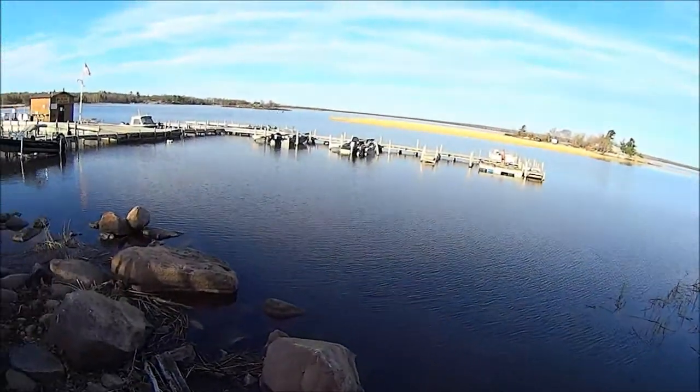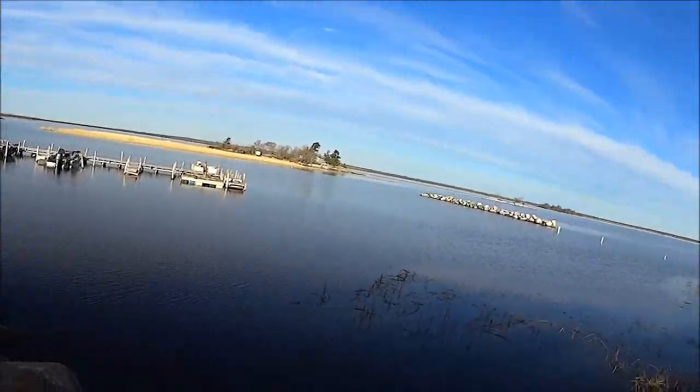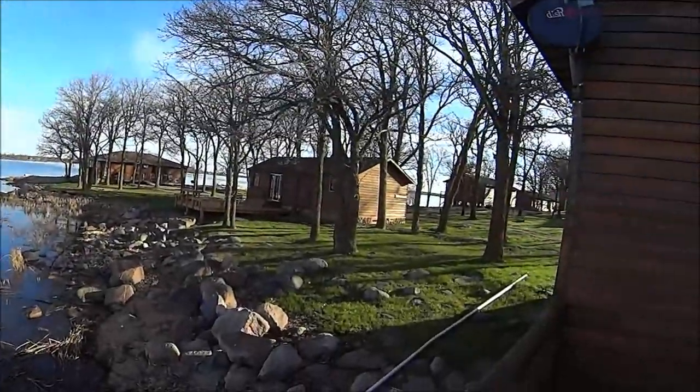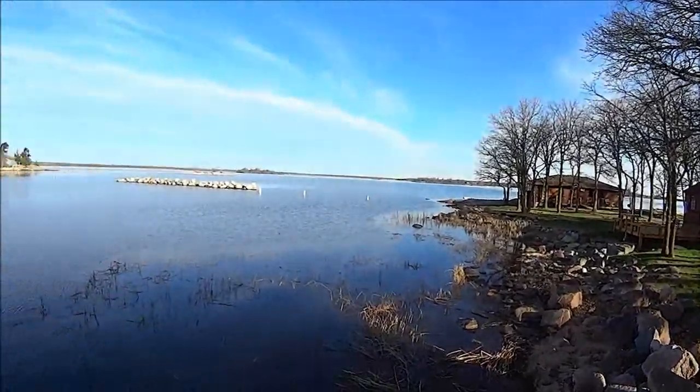I actually caught a 15-pound northern last night right there in this little bay here. The northerns are still shallow from post-spawn, but it is absolutely gorgeous out here today.